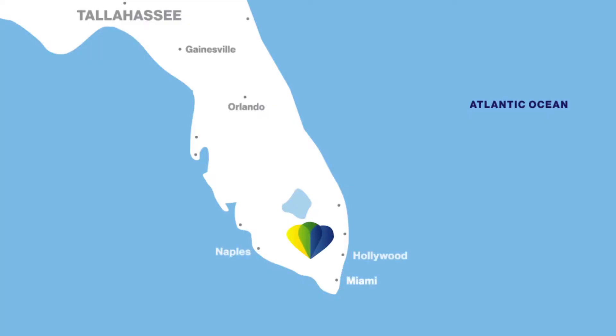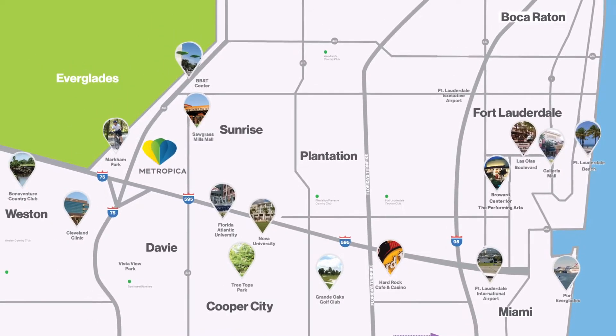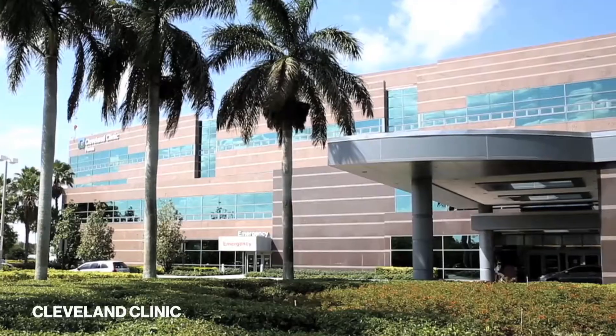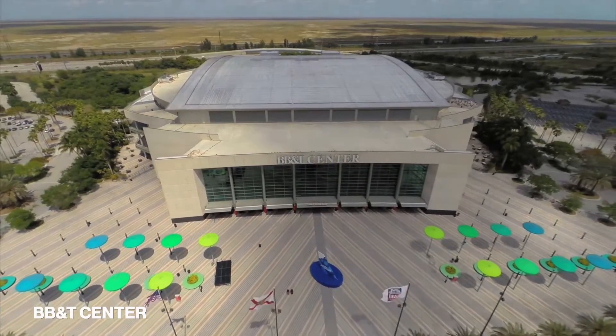Metropica is located in the center of the population of South Florida, surrounded by several parks, great medical facilities like the Cleveland Clinic, great educational facilities, and the opportunity to go to a concert at BB&T Center, a hockey game, basketball games.